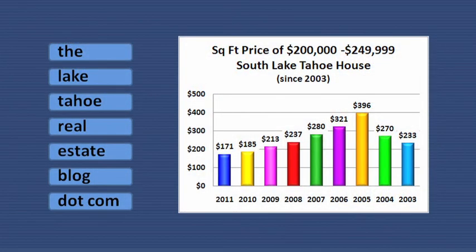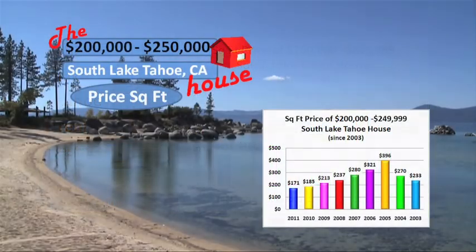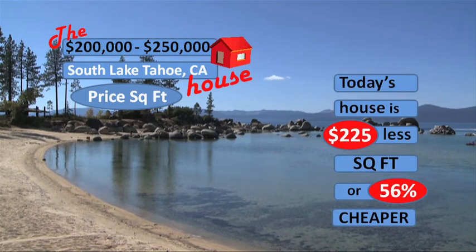The charts used in this study are all available on the Lake Tahoe Real Estate blog. This chart indicates the price per square foot of houses that sold between $200,000 and $250,000 since 2003. The house that sells at this same price range today is $225 per square foot less, or 56% more affordable, than houses that sold in the same price range in 2005.